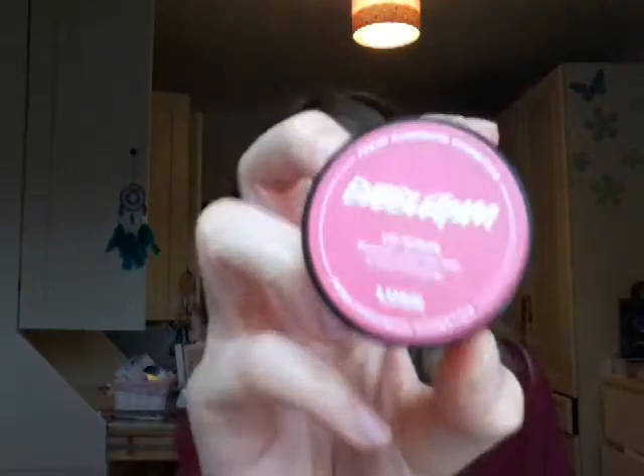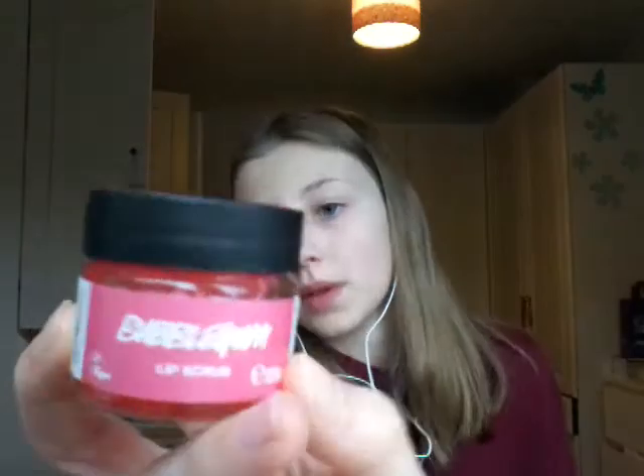I like the Lush products also because they say who made them, which is quite cool. And then I got the bubblegum lip scrub. It's a lovely pink. This definitely smells better. It says 'sweeten your lips with a touch of candy.' I've never had one of these before but they are really good.